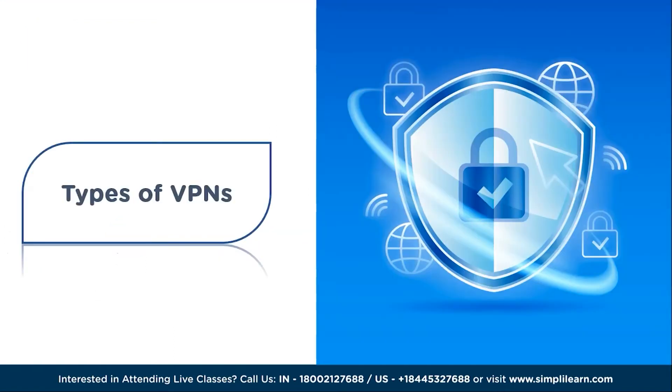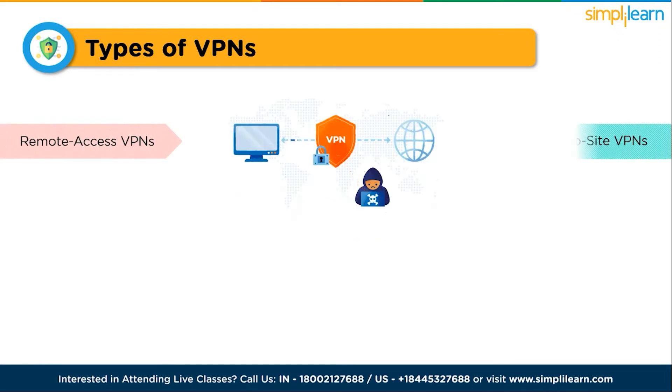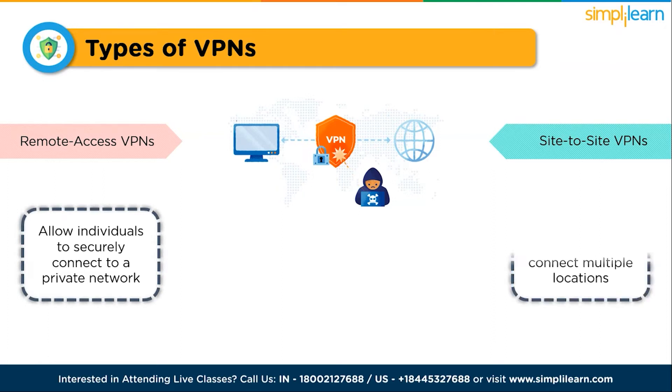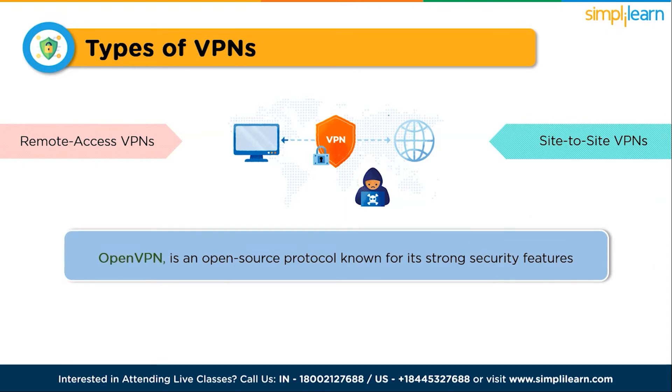There are two main types of VPN. The first is Remote Access VPN, and the second is Site-to-Site VPN. Remote access VPNs allow individuals to securely connect to a private network, while site-to-site VPNs are used by businesses to connect multiple locations. VPNs use different encryption protocols to ensure the security of your connection. OpenVPN, for example, is an open-source protocol known for its strong security features. It's important to choose a VPN provider that uses reliable encryption protocols to safeguard your data.